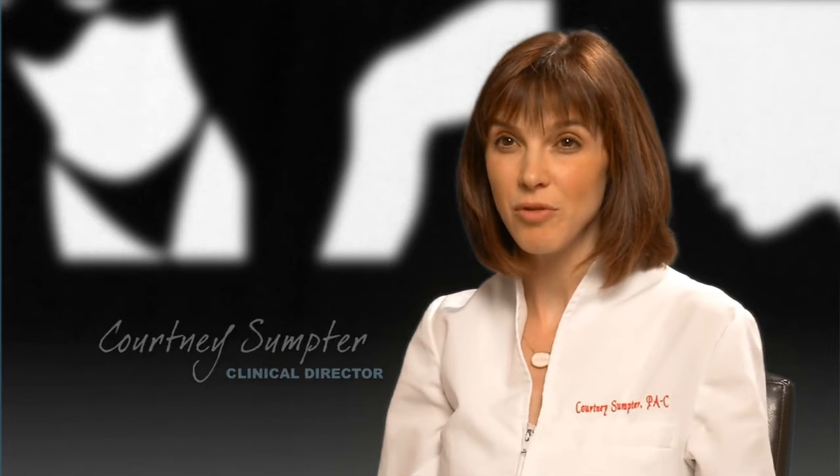When dermal fillers first came out, we just used them to fill lines and lips. Not anymore. We use those fillers every day for other tricks — mainly to replace the fullness that you lose with aging. We can fill the hollows under your eyes, we can volumize and lift your cheeks, and we can take about 10 years off your hands by helping them not look so bony.